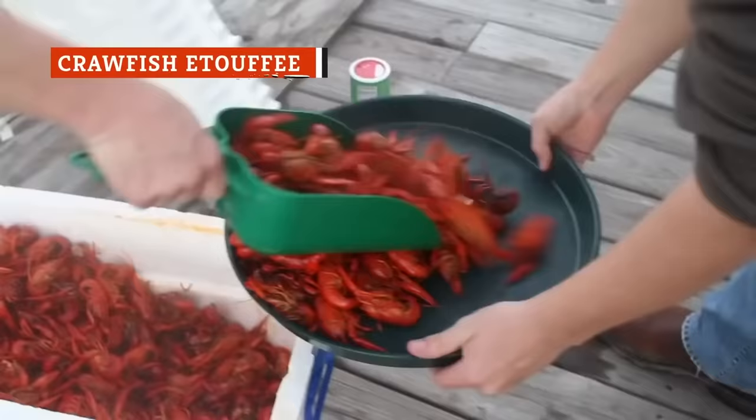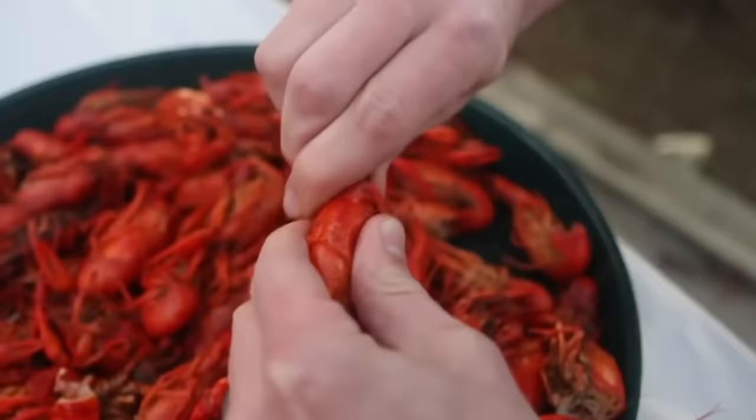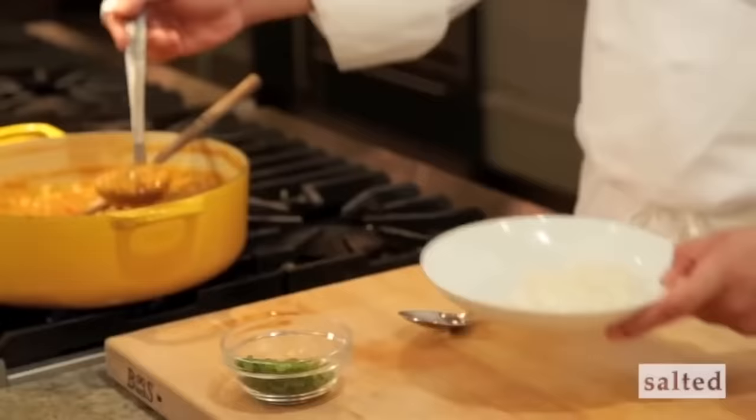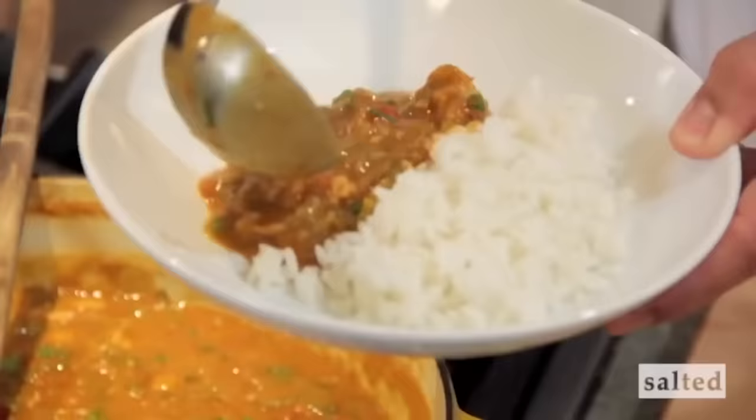Crawfish, crayfish, crawdads, or mud bugs — whatever you call them in your neck of the woods, these freshwater crustaceans are some of the tastiest seafood out there. Of course, you can eat crawfish meat dipped in drawn butter, just like you would with lobster. But if you ever find yourself in the Cajun areas of Louisiana, do yourself a favor and seek out crawfish etouffee — crawfish meat in a spicy roux poured over rice for an amazing dish with a seriously deep flavor.